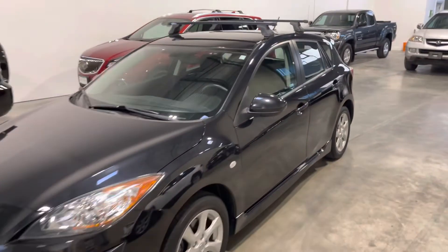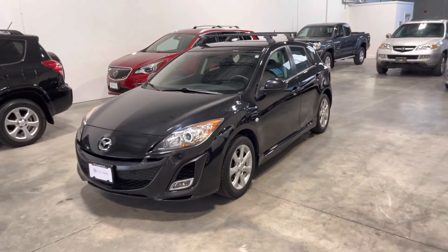If you have any questions at all about this vehicle, please do not hesitate to reach out to us here at Dealer Shift. Again, this is the two-owner, accident-free 2010 Mazda3 Hatchback GS.